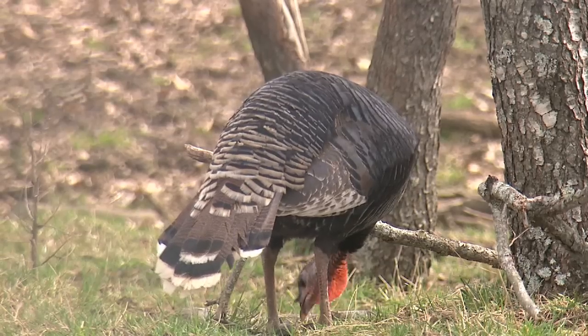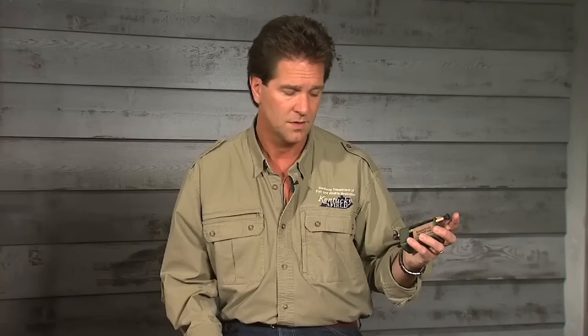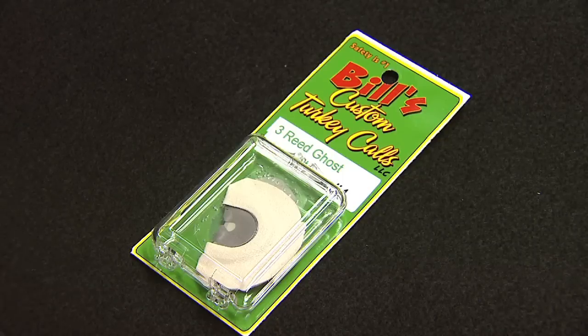One of the most common sounds a hen makes is a yelp — it's just a simple push-pull which imitates the sound of a turkey yelping. You can purr with that and everything, but that sound right there is enough. I like a mouth call — for me it's a good locator call; you can really get a lot of volume on it. Many different mouth calls make many different tones, and you don't need much more than that to kill a turkey sometimes.